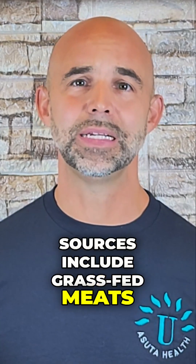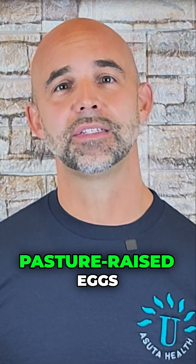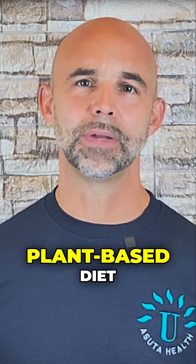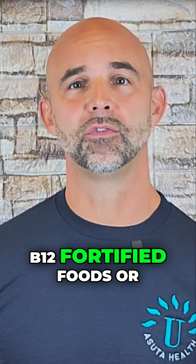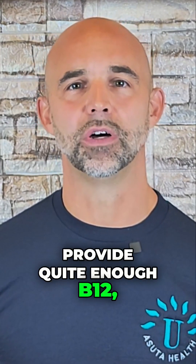The good news? You can get B12 naturally from food. Some of the best sources include grass-fed meats, wild-caught fish like salmon and sardines, pasture-raised eggs, and dairy products like yogurt. If you follow a plant-based diet, B12-fortified foods or supplements may be necessary, since plant sources don't provide quite enough B12.